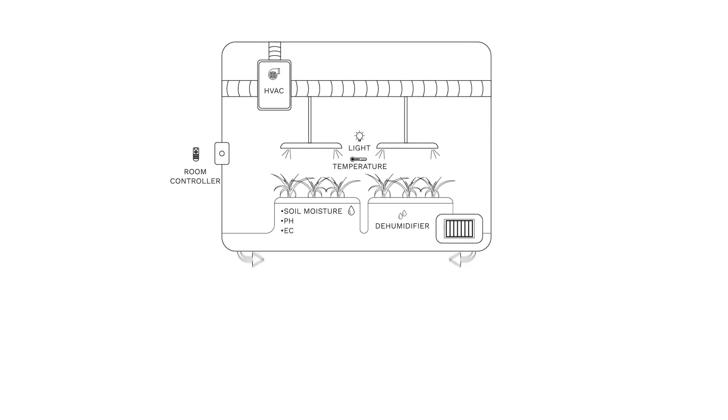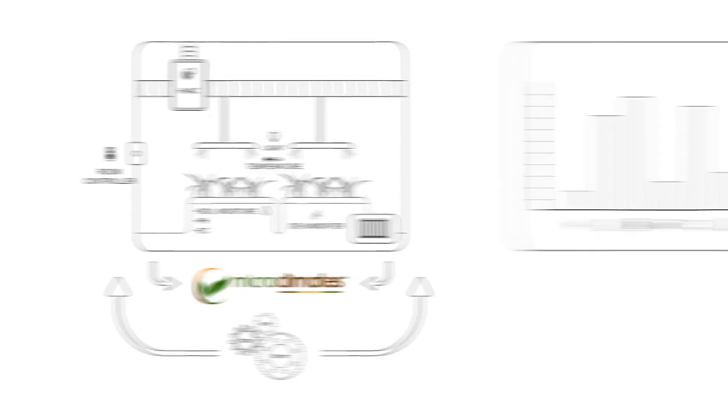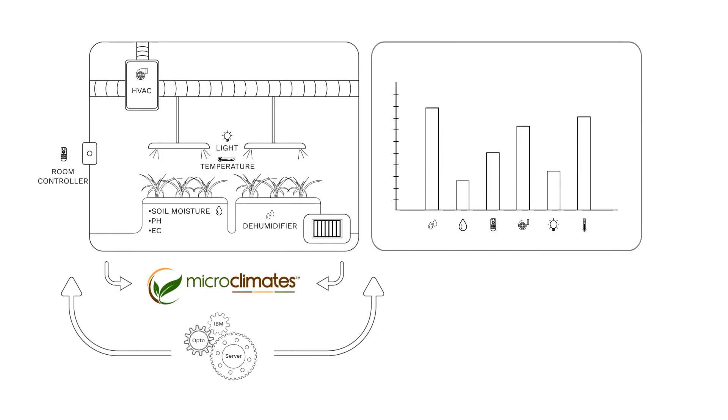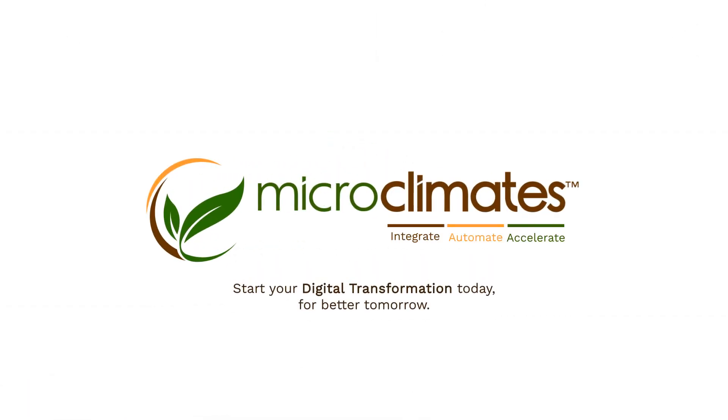You are now ready to automate with the best-of-breed controller and IBM automation software — a scalable solution that's meant to grow with your business. Start your digital transformation today for a better tomorrow. Contact us to get started.